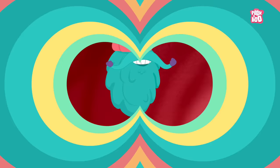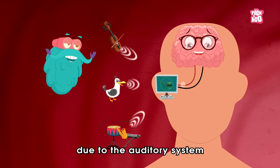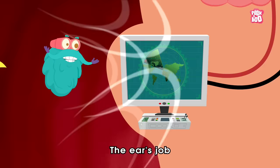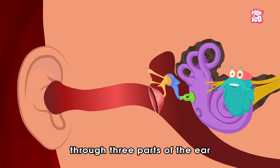Zoom in! The ability to accurately identify sound is possible due to the auditory system, which is comprised of your ears and the brain. The ear's job is to convert sound energy into a neural signal, which is then received by your brain through three parts of the ear: the outer ear, the middle ear, and the inner ear.